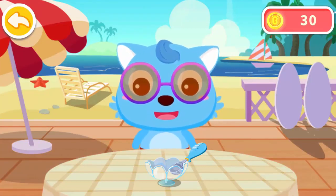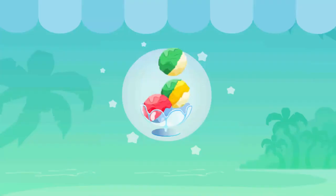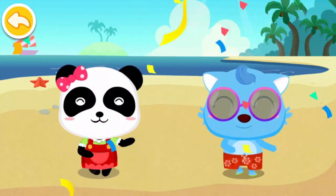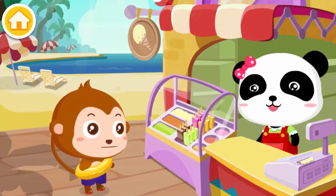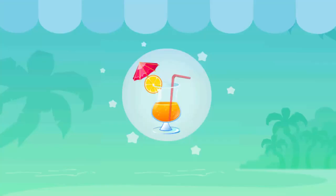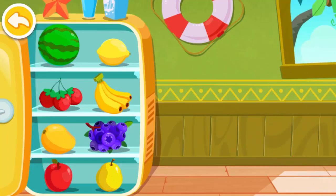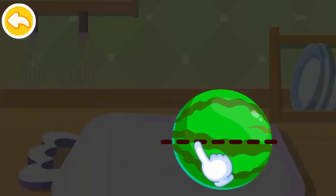Don't eat it too fast. I need to drink something. Choose two fruits that you like. Quarter melon. Bingo!